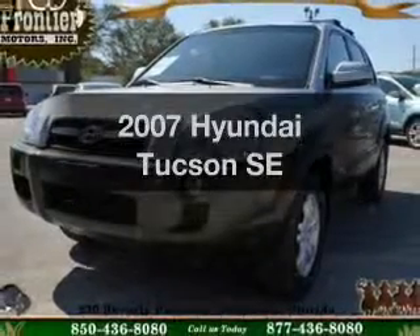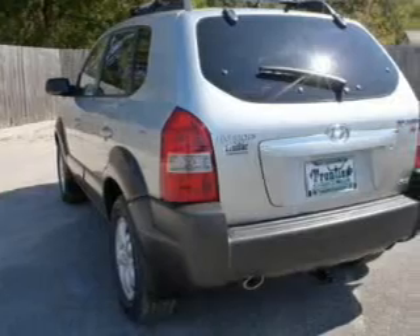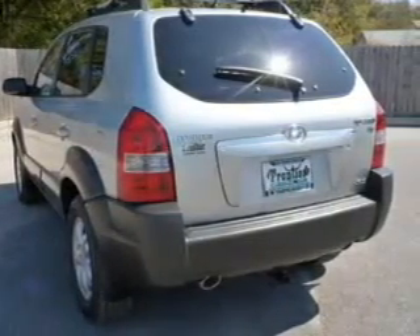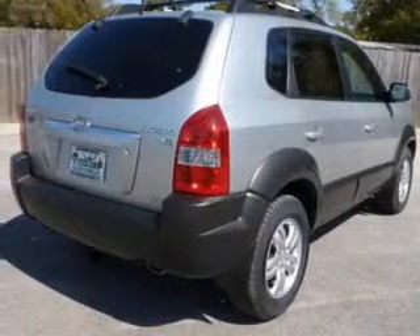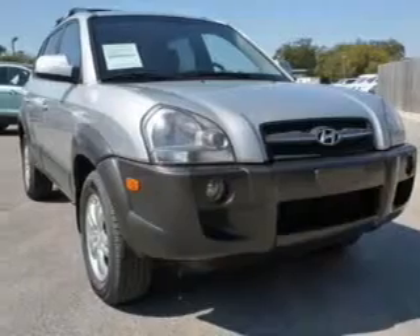Get noticed in this 2007 Hyundai Tucson. Travel the roads in style and comfort in this great vehicle. The powertrain includes four-wheel drive with a reliable six-cylinder engine driven by an automatic transmission. Anti-lock brakes help you bring your vehicle to a safe stop.